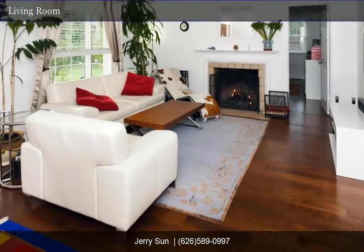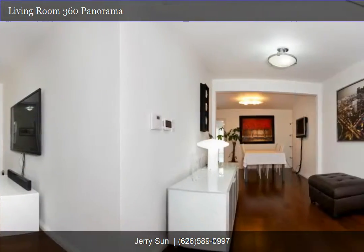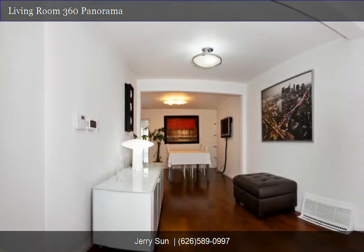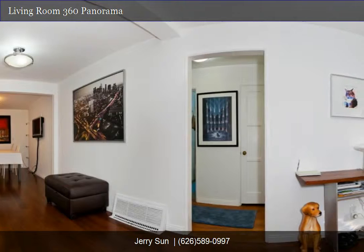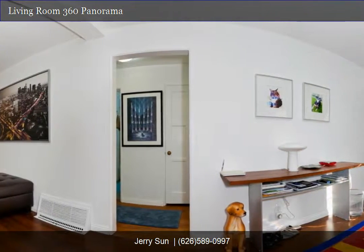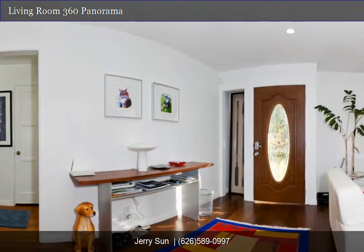Get cozy by the warm marble fireplace in the living room. This nice living room has large wood frame windows, a cozy fireplace, and hardwood floors throughout. Check out this bright and clean living room 360 degree panorama tour.